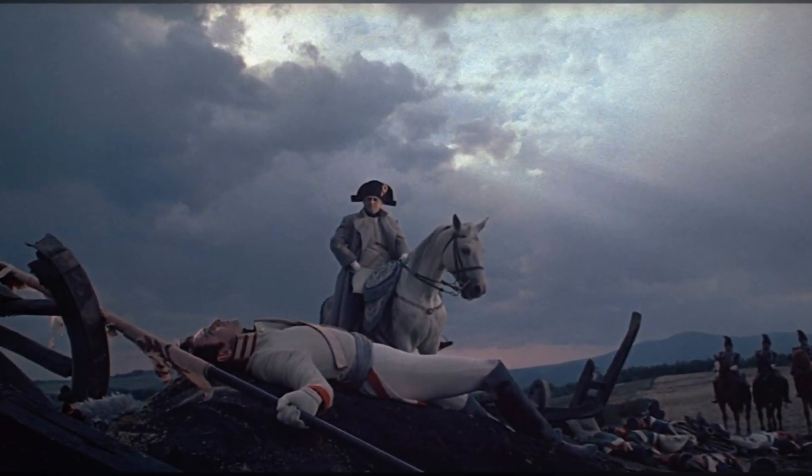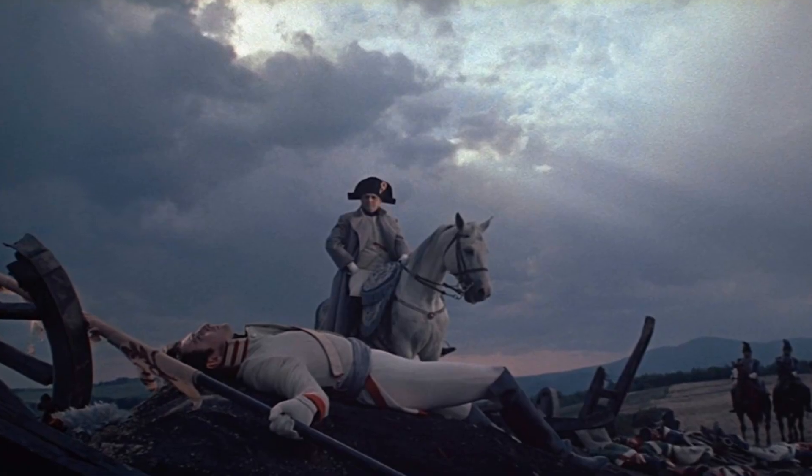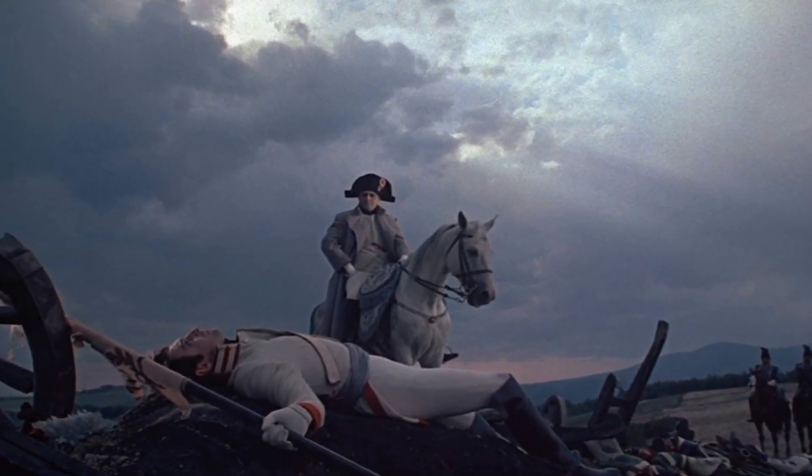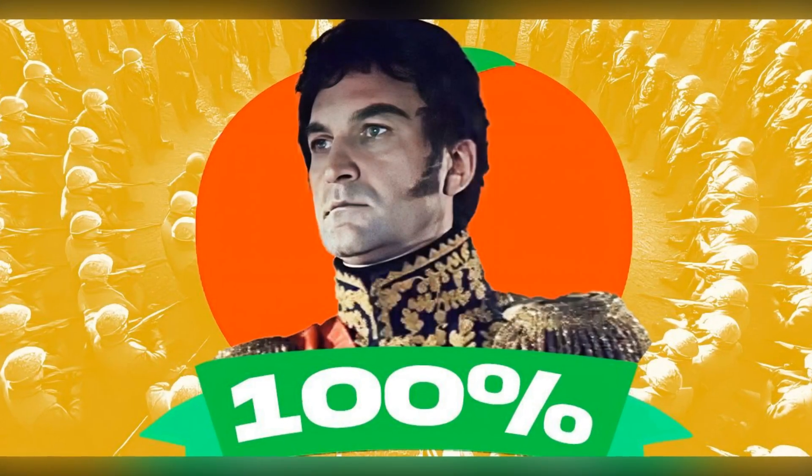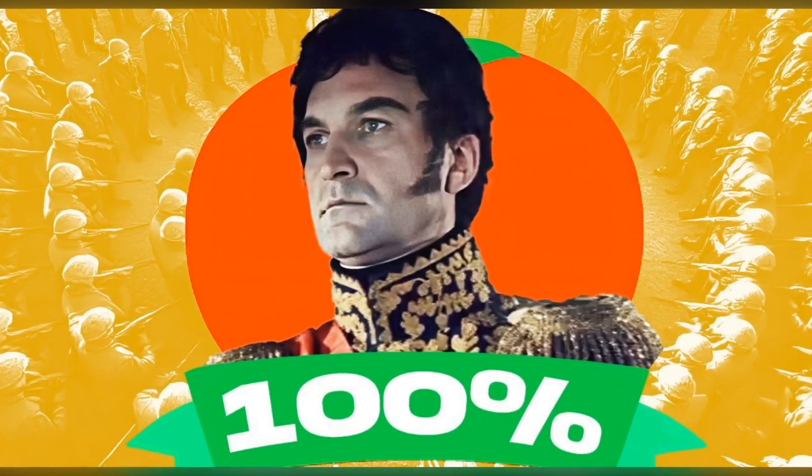The film not only tells a story of war and love, but also offers profound commentary on society's indifference, exploring themes of power, loss, and the human spirit.